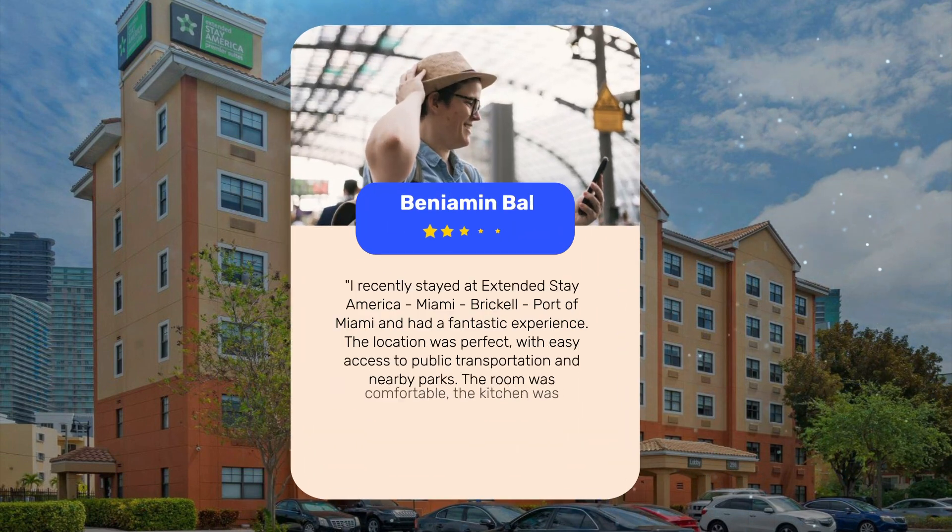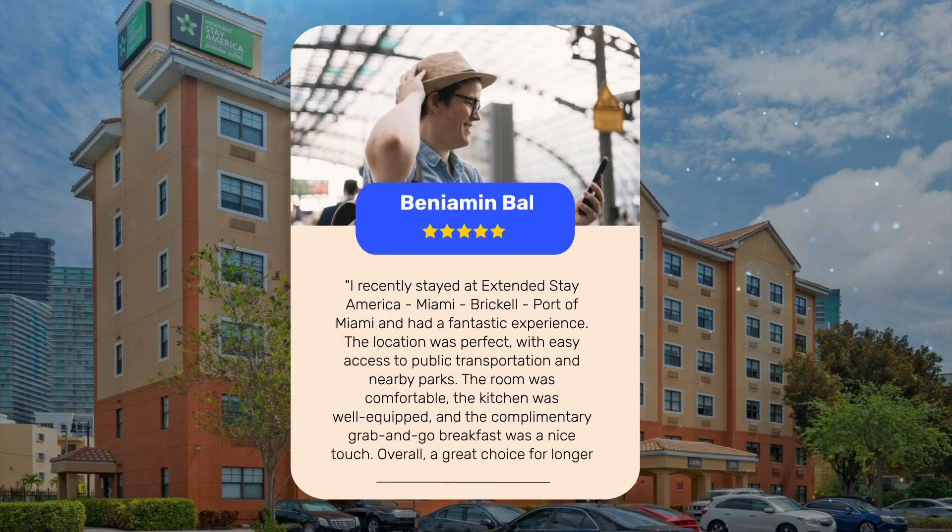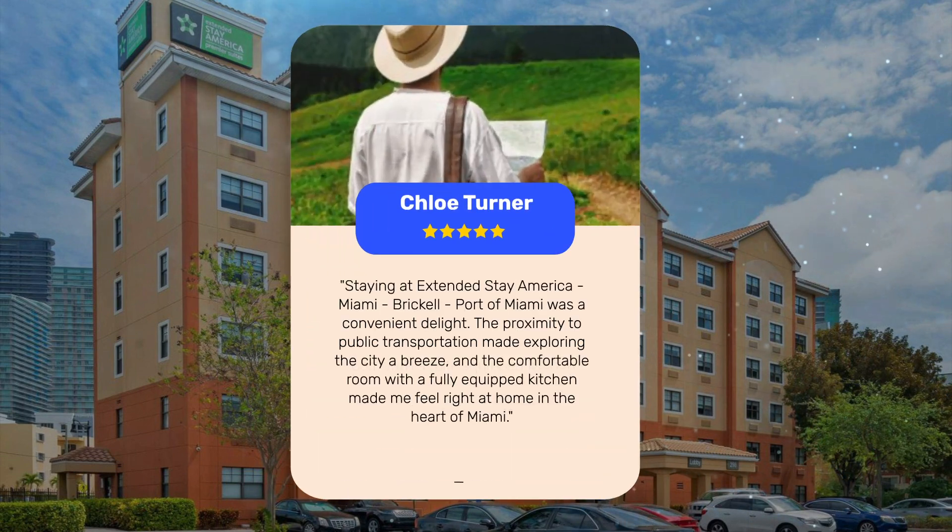I recently stayed at Extended Stay America Miami, Brickell Port of Miami, and had a fantastic experience. The location was perfect, with easy access to public transportation and nearby parks. The room was comfortable, the kitchen was well-equipped, and the complimentary grab-and-go breakfast was a nice touch. Overall, a great choice for longer stays in Miami. Staying here was a convenient delight — the proximity to public transportation made exploring the city a breeze, and the comfortable room with a fully equipped kitchen made me feel right at home in the heart of Miami.